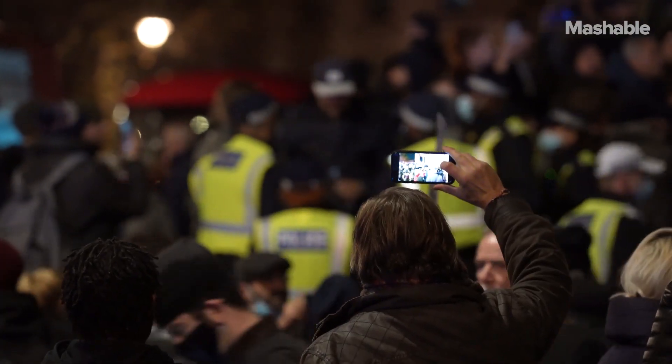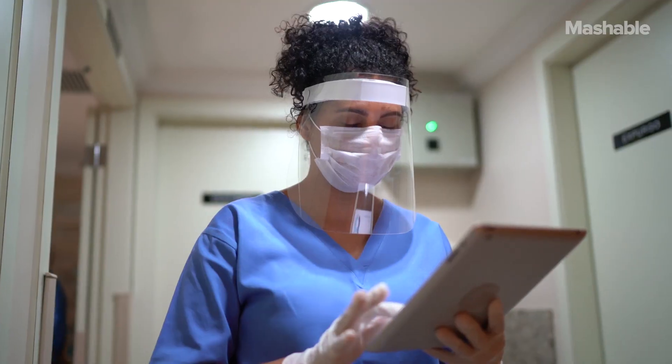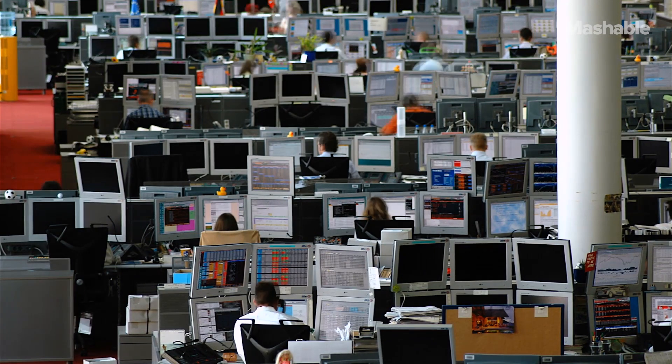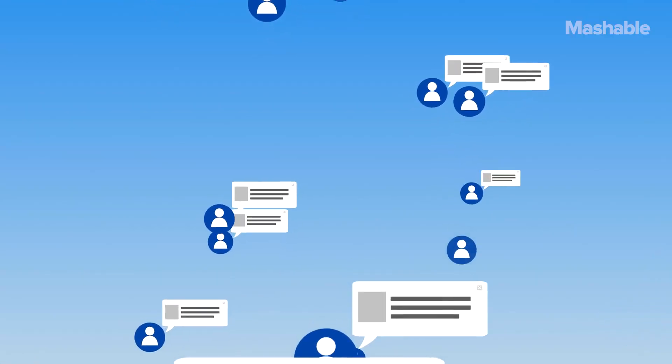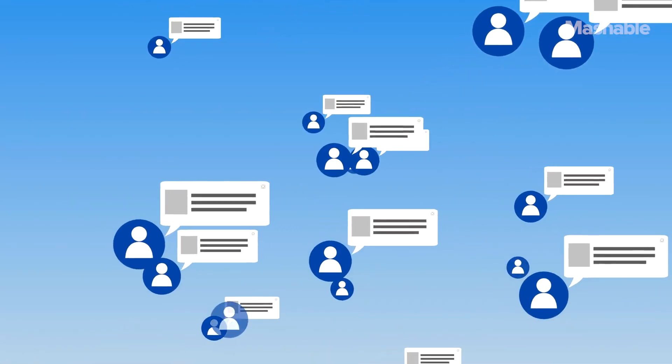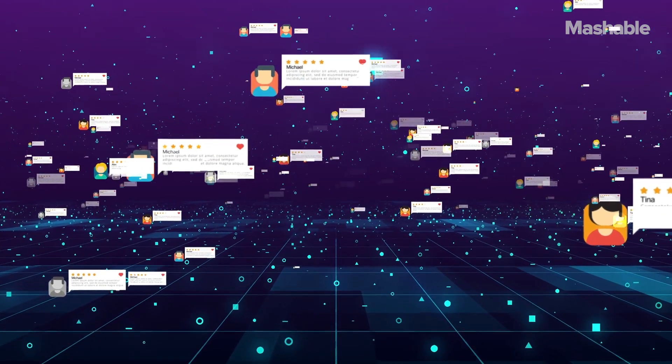End-to-end encryption is used by anyone looking for security and privacy in their messaging. Activists might use it to organize. Reporters might need to use end-to-end encryption to talk to sources securely. Healthcare providers and banks usually use end-to-end encryption. And the list goes on and on — it likely even includes you, even if you weren't actively seeking it out. Some common messaging platforms also offer forms of end-to-end encryption, but most of them don't make that the default.